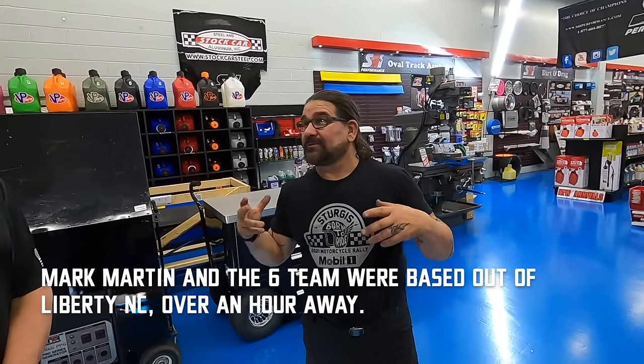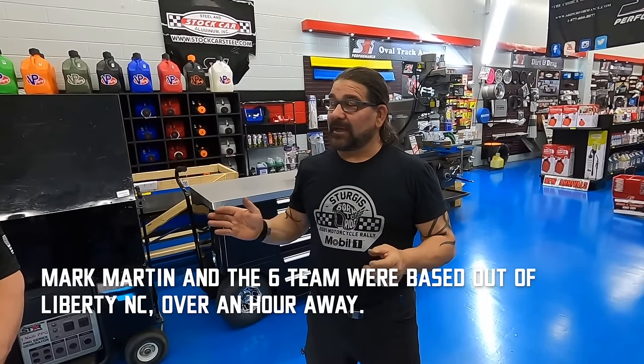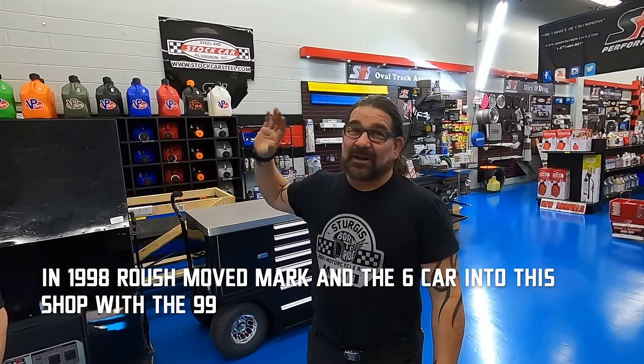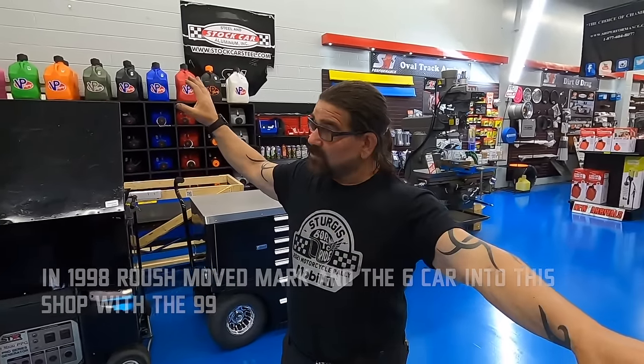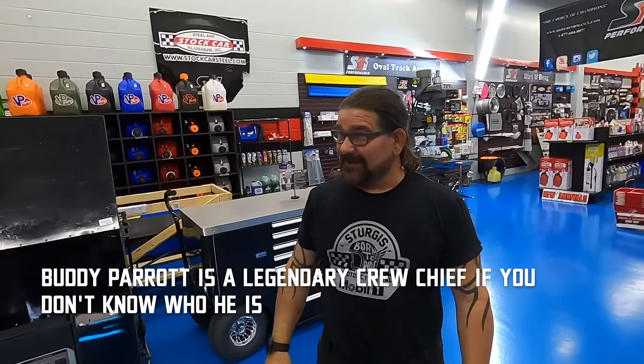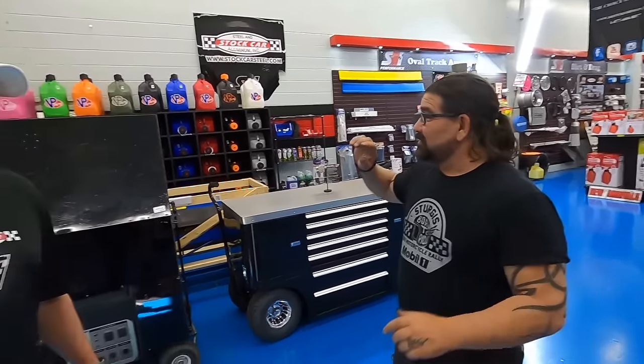When Roush came down here and said he was going to start a team in Mooresville, I was oblivious. Now listening to all these guys talking on the podcast and having talked to Mark Martin and some others, they freaking hated us. Jack told them we're gonna do it this way, Buddy Parrot came in, and it was like: do not help those guys in Mooresville. It was us against them.